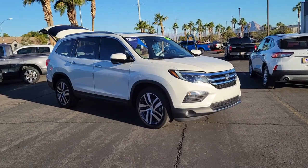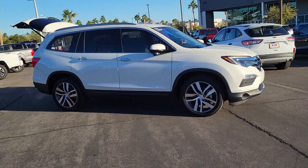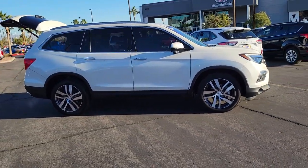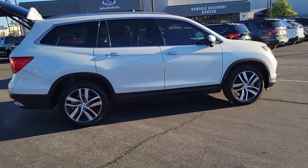You will love the features of this 2018 Honda Pilot. With less than 45,000 miles on the odometer, this vehicle provides excellent value. Take a closer look at this super capable Pilot.